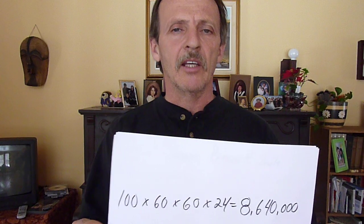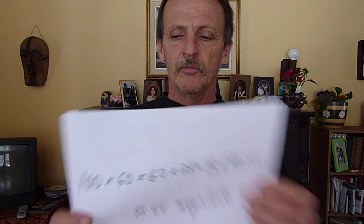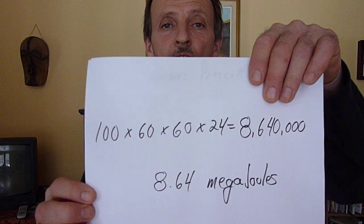How much is that? Can we put this in real terms? Let's compare to how much a fridge would use. An average fridge over the course of a 24-hour day will use about 100 watts an hour. So that's 100 watts times 60 seconds times 60 minutes times 24 hours, and we end up with 8.64 mega joules.